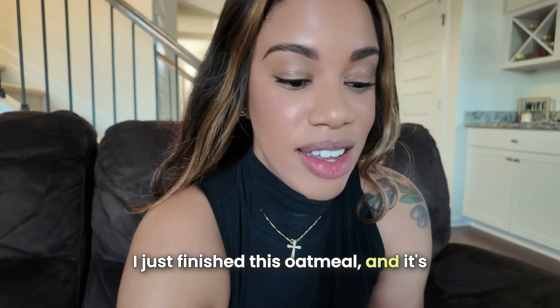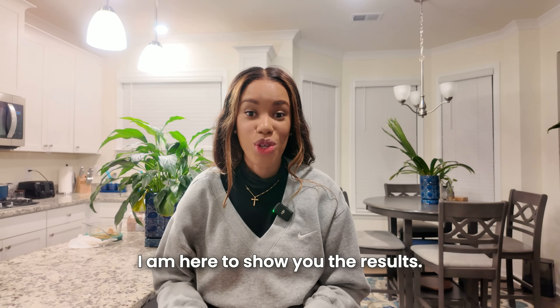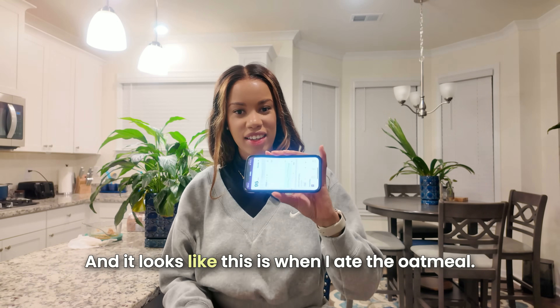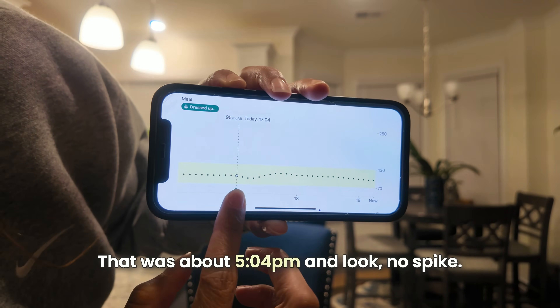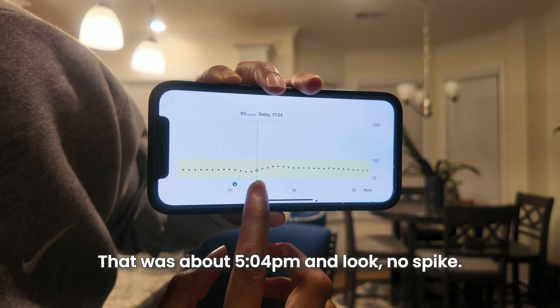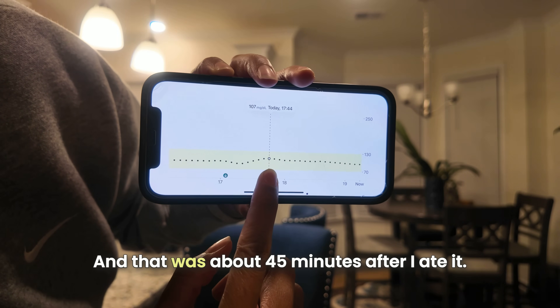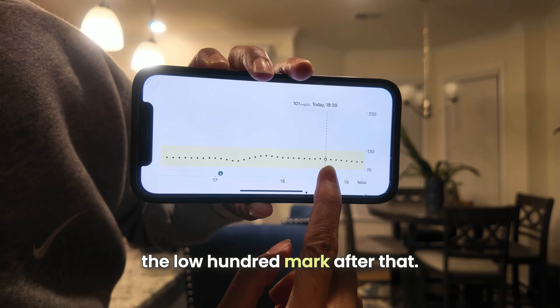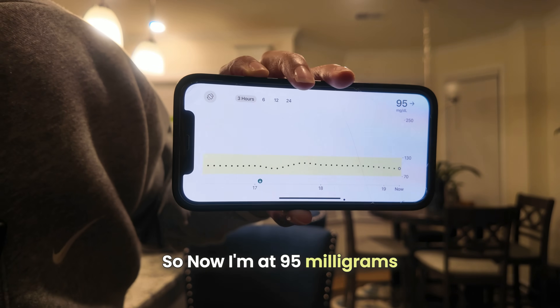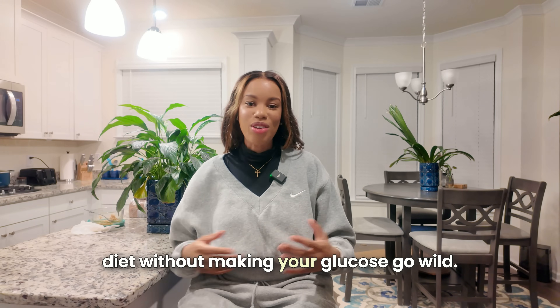I just finished this oatmeal and it's very filling — I think because of the protein powder, I am stuffed. Here are the results: this is when I ate the oatmeal, at about 5:04 p.m., and look — no spike. The highest my blood sugar went was 107 milligrams per deciliter, about 45 minutes after I ate it. It just hung around right at the low 100 mark after that, and now I'm at 95 milligrams per deciliter. That's amazing — great news for the oatmeal lovers out there. You can still include oatmeal in your diet without making your glucose go wild.